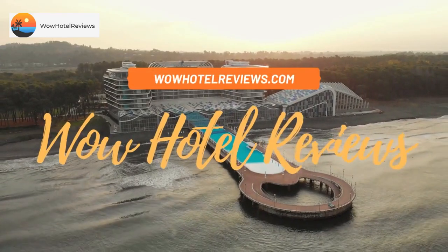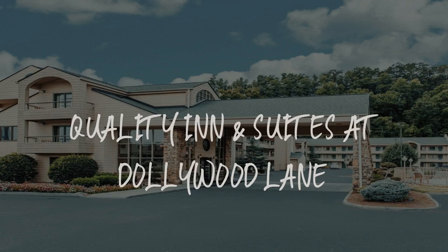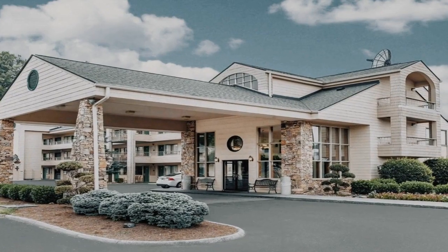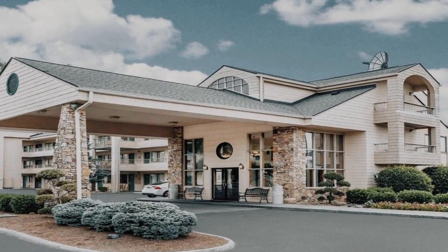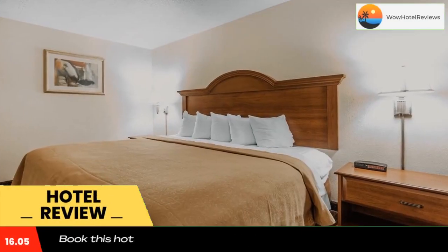Hello guys. Welcome to Wow Hotel Reviews. Today I am reviewing Quality Inn and Suites at Dollywood Lane. It's a two-star hotel. Please use our booking.com link in the description to book the hotel and get good pricing.